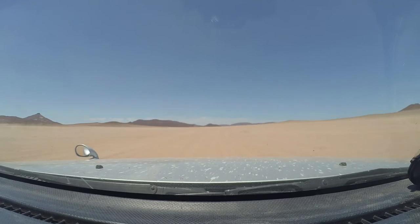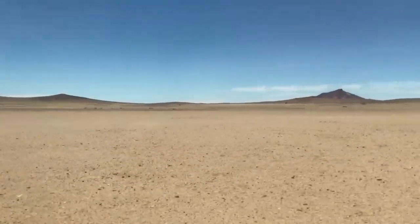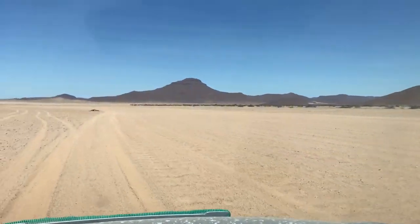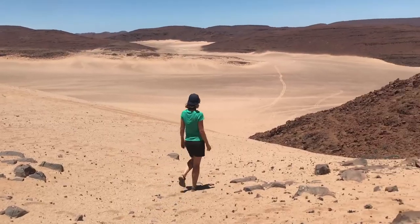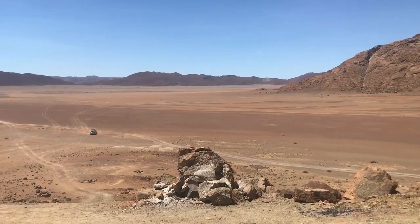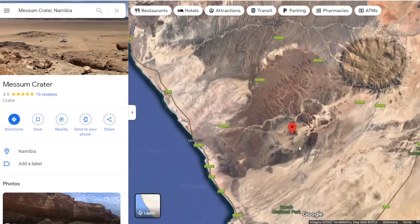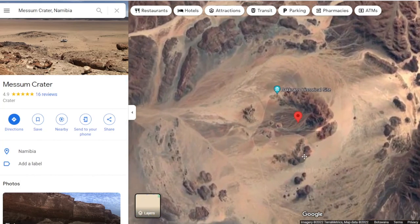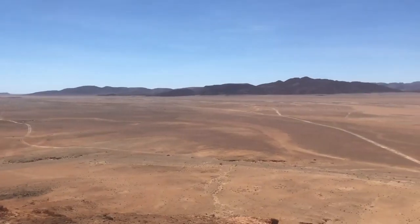The following day we headed out for an even more remote place, the Messum Crater. We followed a long, bumpy off-road trail that led us straight into an otherworldly landscape of complete isolation. You do not realize it when you drive through it, but this area is the remains of an ancient volcanic crater, millions of years old. To us it felt like we had somehow ended up on Mars.